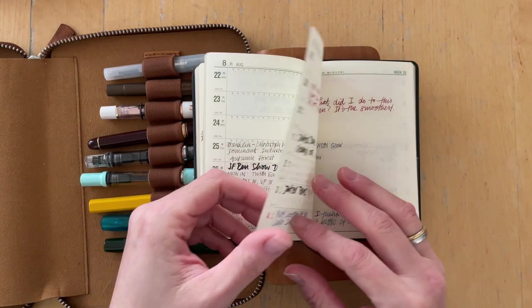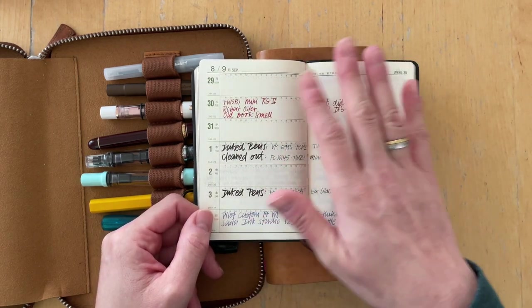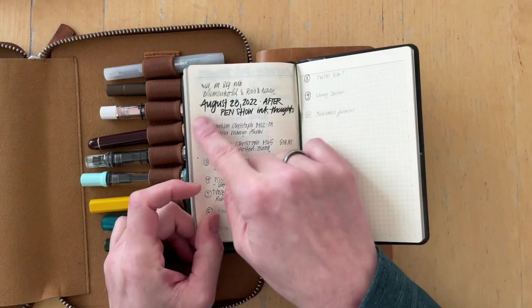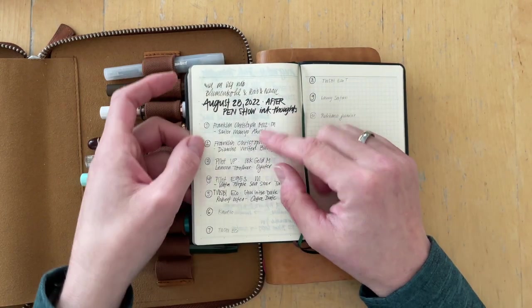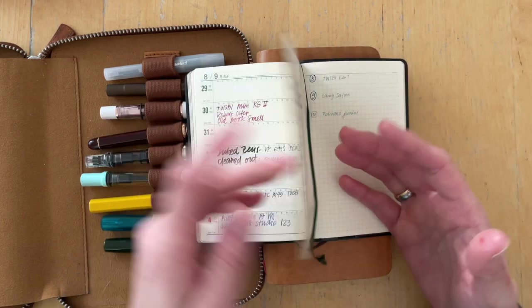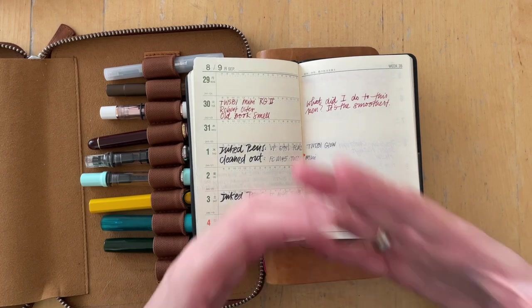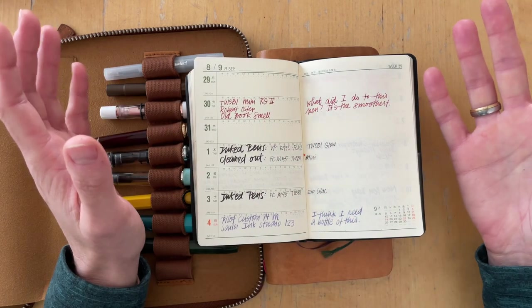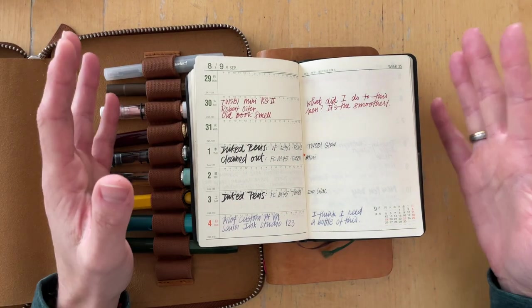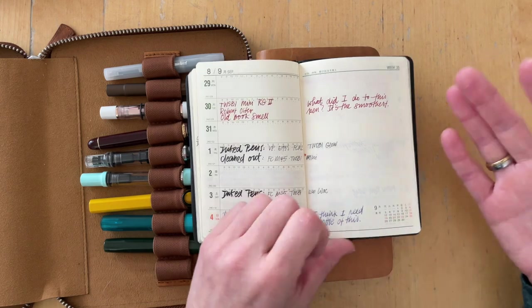That made this whole currently inked situation a bit much. I wrote with some of the pens that I was phasing out. After the pen show, I sat down and thought about which pens do I really want to include in my next rotation and how many will I have to phase out. I really enjoy thinking about these things. You could just go and ink whatever you want to, but I love to have some sort of rules that I play by.